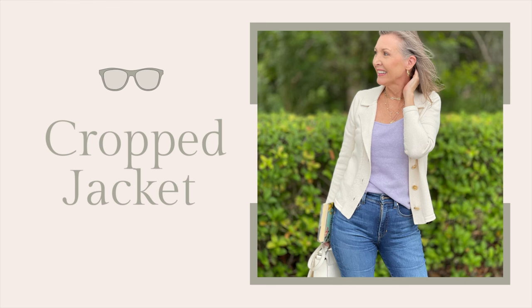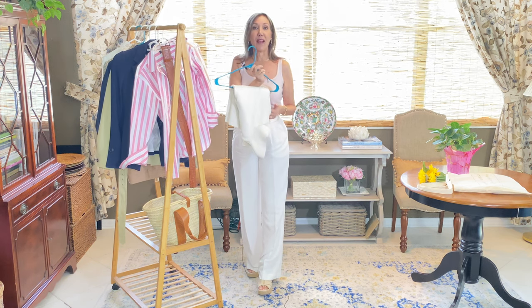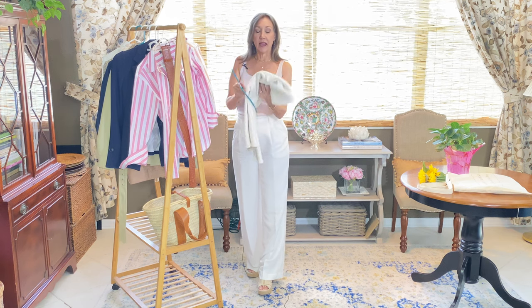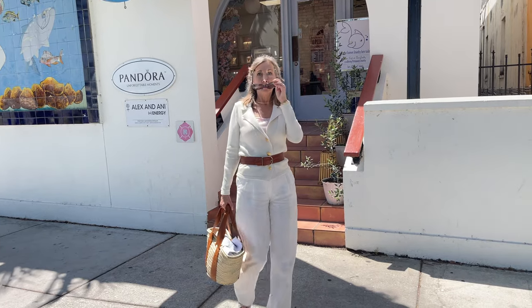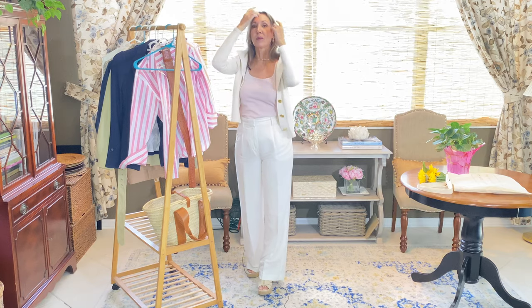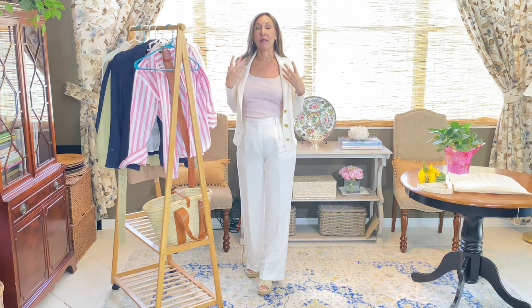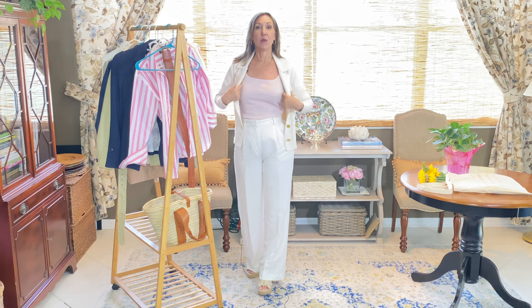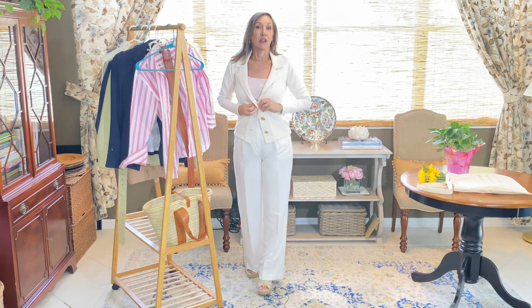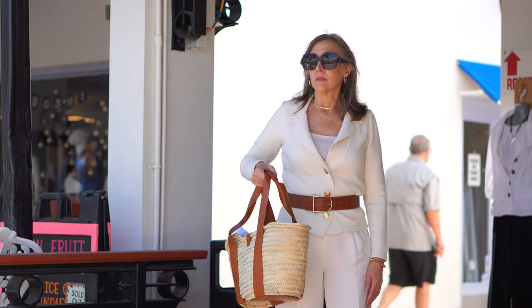Another look I really love is the cropped sweater or cropped jacket. We've got a denim jacket option, but the one I thought was really nice — and that we're seeing a lot of — is the cropped sweater. I have one here from St. John's Knits that has a lapel and sort of looks like a blazer. I really liked it for that reason: it has the softness of a sweater with the look of a blazer. You can also get a Chanel-style sweater or jacket to create a similar look.